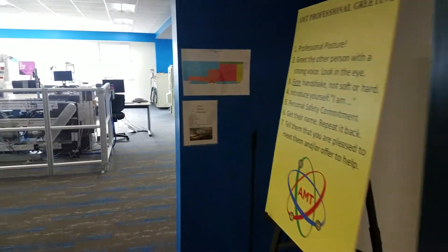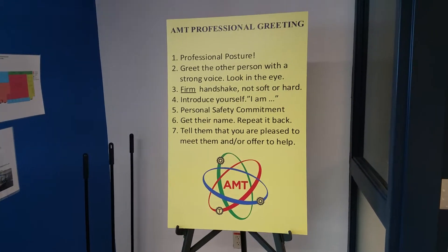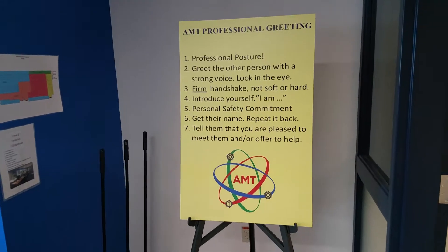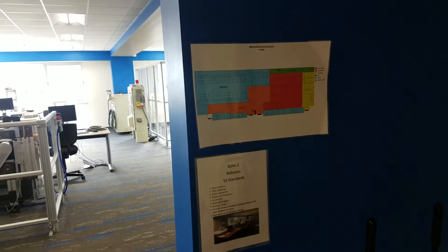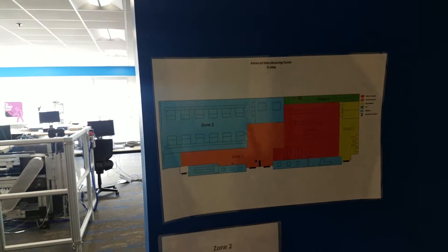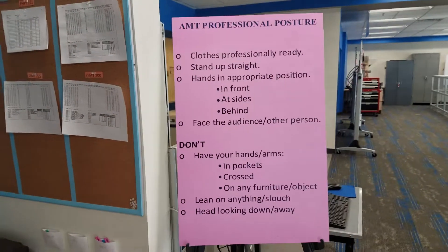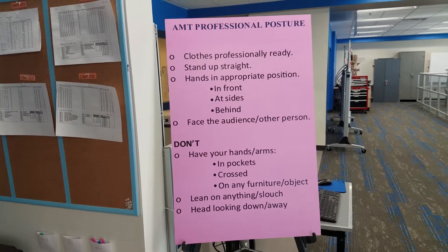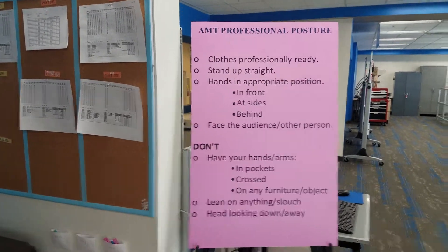As we enter the AMC, the first thing we see is an AMT professional greeting poster. This is actually a copy of one of the AMT pocket cards, which are one of the signature learning activities that are part of the AMT program. We also see the area map that is part of establishing the AMC as a Model 5S environment. We can see the area map and right below it a zone map for robotics. Turning to the left, we see the grade and attendance tracking board, and just to the right of that, another AMT pocket card. These are displayed as full posters to make them very visible on a continuous basis for the students and everyone who works in this AMC.